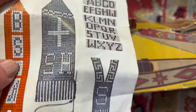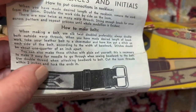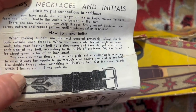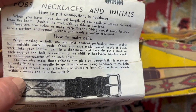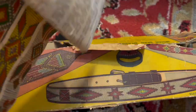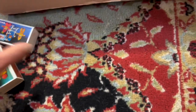The instructions are in here, I guess. When making a belt, use silk twist doubled preferably. Always double both outside warp threads. When you have made desired length of beadwork, take your leather belt to a shoemaker and have him put a stitch on each side of the belt according to the width of the beadwork. It looks kind of complicated, but I don't think it is because I bet this was like for kids — not little kids, but like teenagers and stuff.